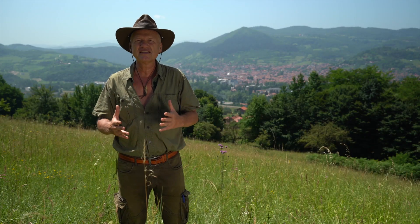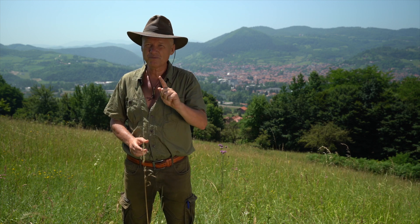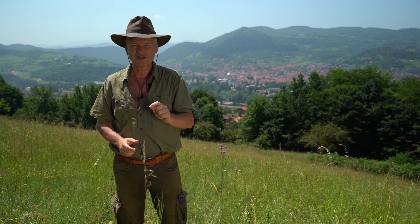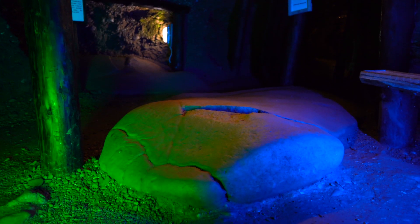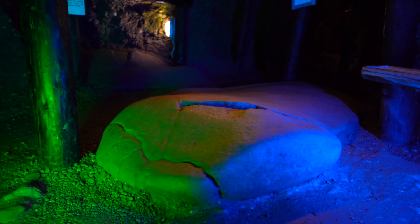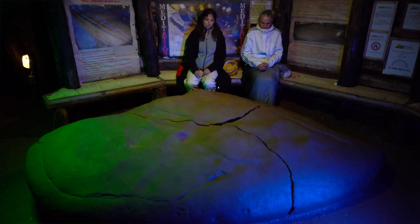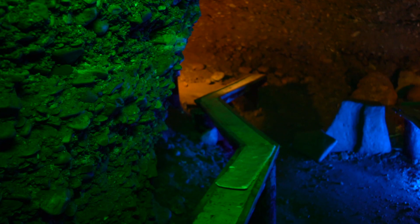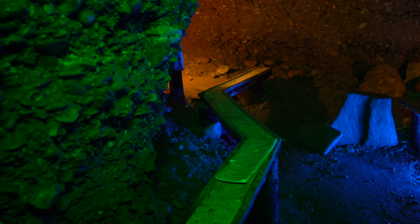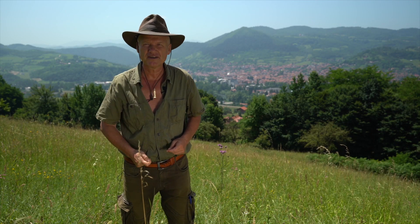We redefine history. When it comes to the purpose of pyramids, we are pioneering the work in the world. Pyramids are not built as tombs for the pharaohs. Pyramids are huge energy complexes — they are energy machines. They amplify existing natural energy sources. The shape of the pyramid is the biggest amplifier.